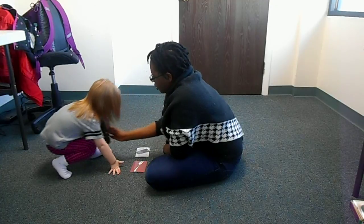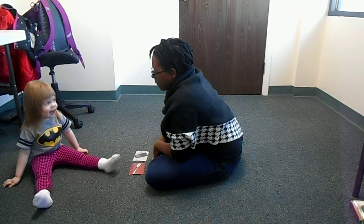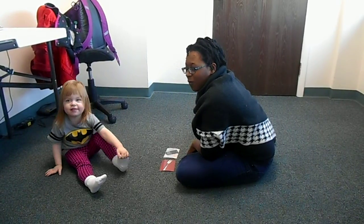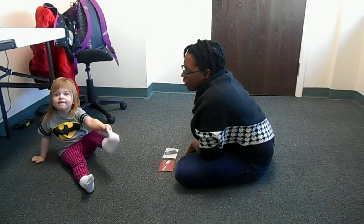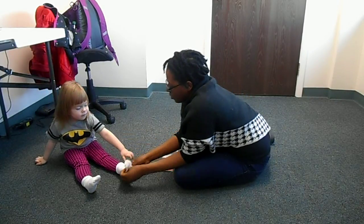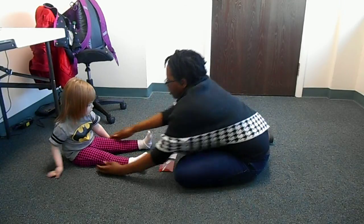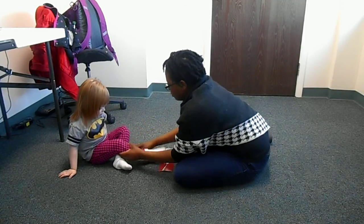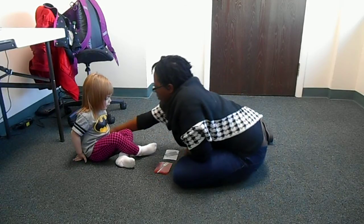I'm going to get her. Paddy's little kid. We're going to get the socks out. We're going to get your socks on.